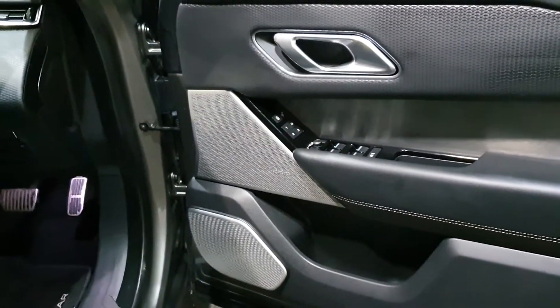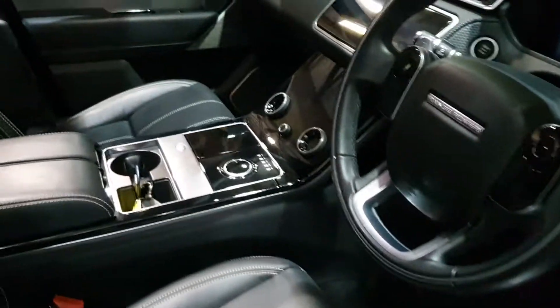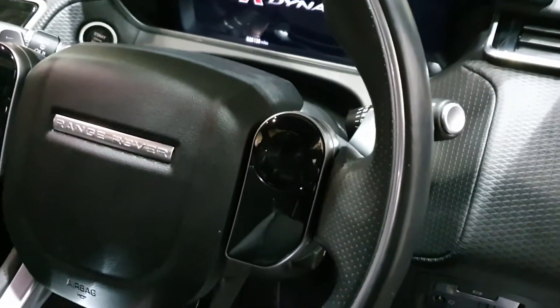Meridian hi-fi system, folding mirrors, memory seats, electric seats, heated seats, ebony stitching with the black perforated leather, and a lovely steering wheel when the car's on fully.